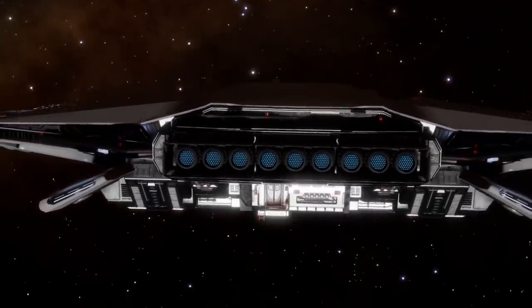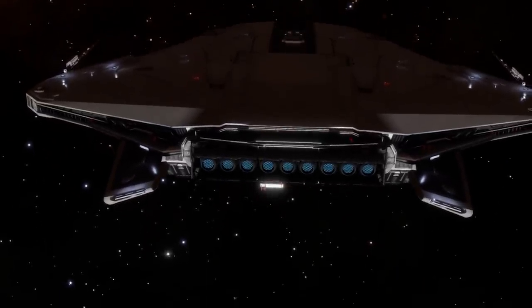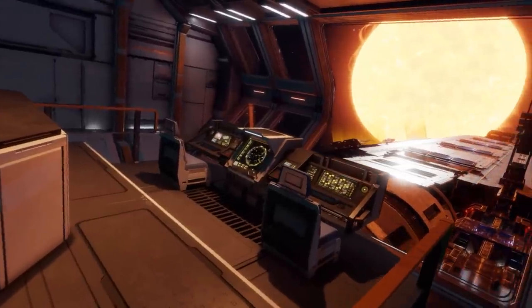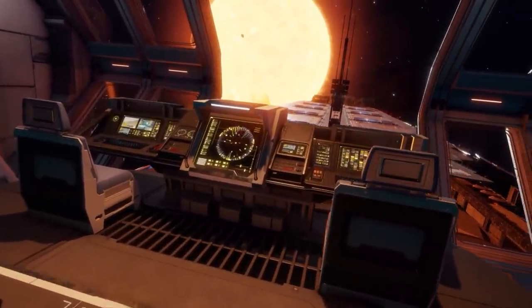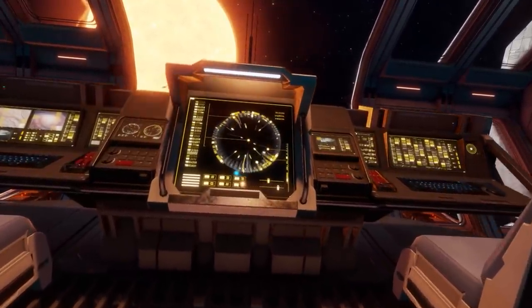The next big thing will be fleet carrier interiors. We've seen a preview of this both on an official one as well as a sneaky unintended look. You can see footage from both of those on the screen right now. There's also a link to the tour video if you're interested, so do take a look if you haven't yet had a chance.